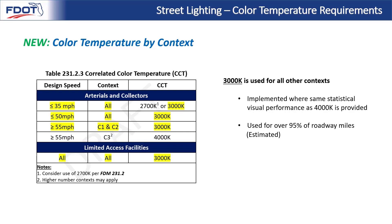The warmer 3000K light is required for all other contexts. With far fewer pedestrians expected, low surrounding light levels, or lower design speeds, 3000K is implemented where it has the same statistical visual performance as 4000K. Looking through the current inventory of FDOT's roadways, it's estimated that 3000K would be used for about 95% of FDOT's roadway miles, so this warmer light would be used consistently at most locations moving forward.